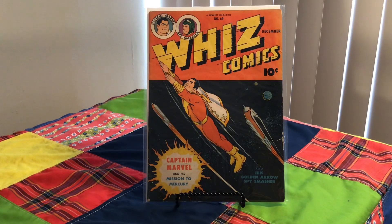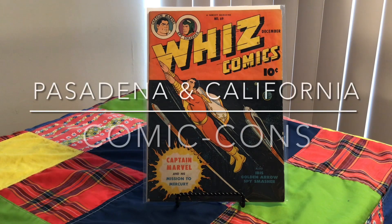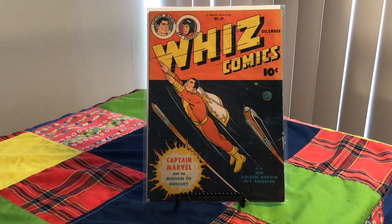Hello. I went to a couple Comic Cons over the last couple weeks and picked up a pretty good haul of comic books, and just wanted to share a few of the covers with you guys.